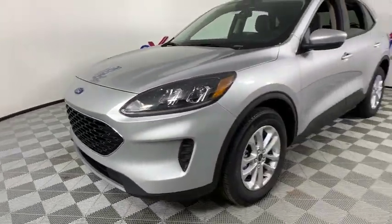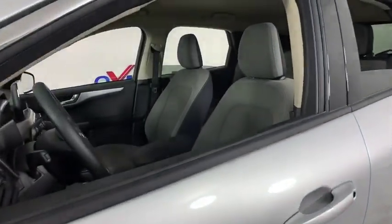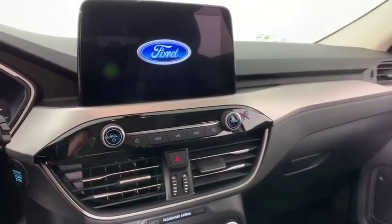Traction control, dual airbags, power steering, four-wheel disc brakes, AM-FM stereo radio, compass, trip computer, heated front seat, electronic stability control.